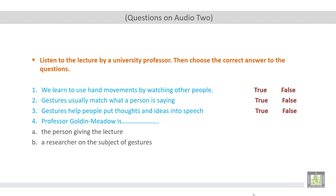We learn to use hand movements by watching other people — is it true or false? This statement is false because the lecturer mentioned that hand movements are not something we learn. It's something innate, something we're born with. So according to the audio track, this statement is false.